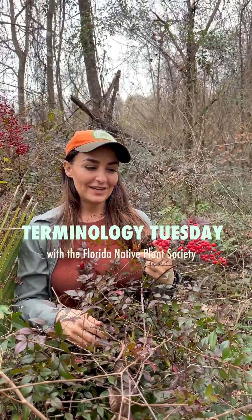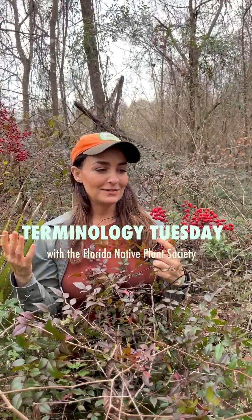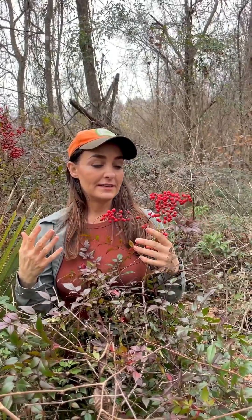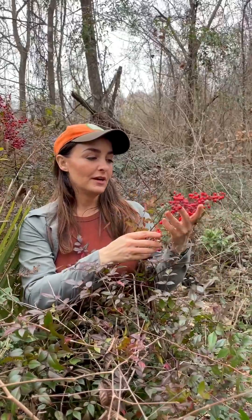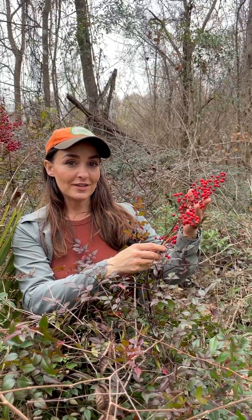Hi and welcome back to Terminology Tuesday. Today I am standing in almost a monoculture of Nandina domestica, commonly known as heavenly bamboo, but it's not so heavenly for our native ecosystems because this is an invasive plant.